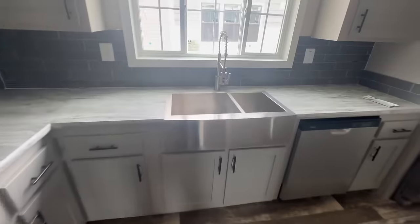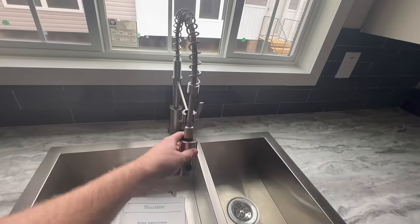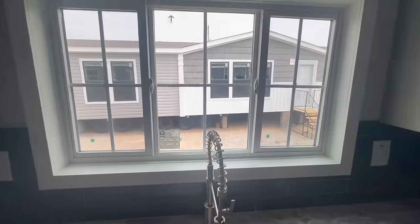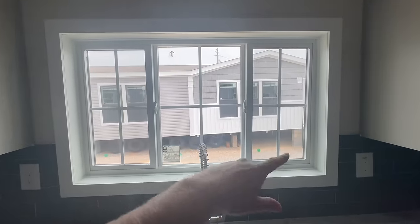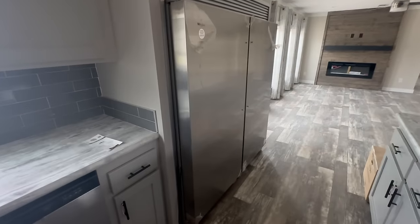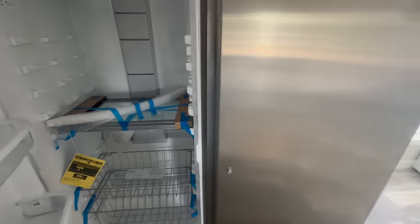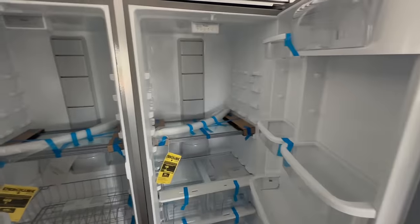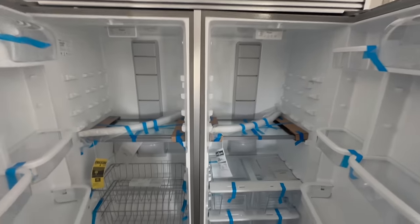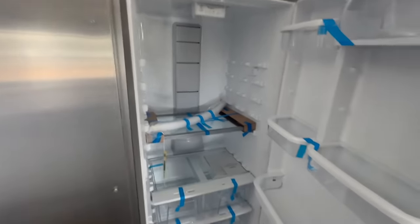You have a double basin sink with a nice pull-down faucet — that's important nowadays — and a very large window above the sink that does open, which is another huge deal for most people. Now look at the size of this refrigerator. The handles aren't put on it yet, but holy mackerel — you could put a whole cow in this thing. It's absolutely massive. I can't imagine what just this refrigerator would cost.